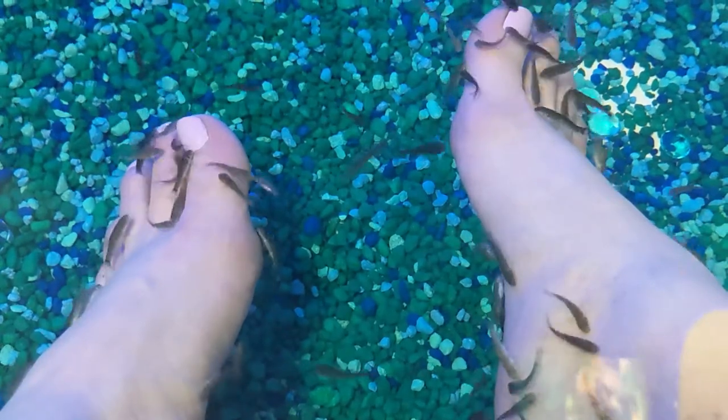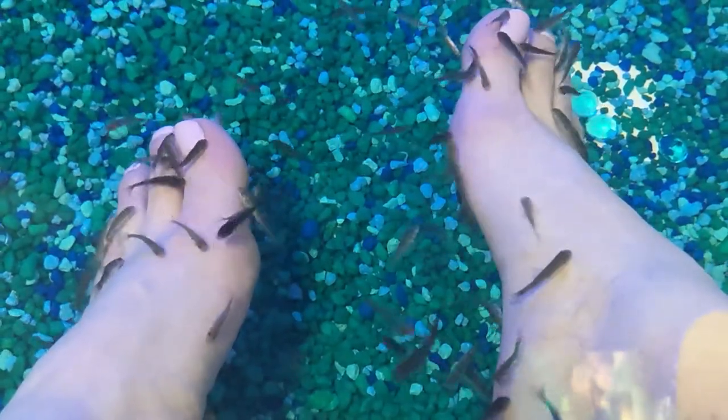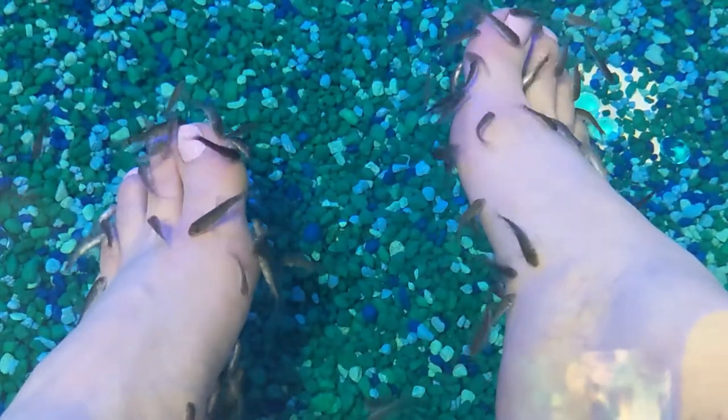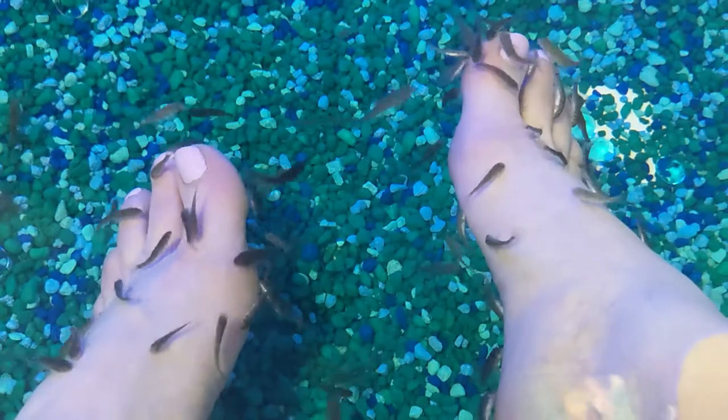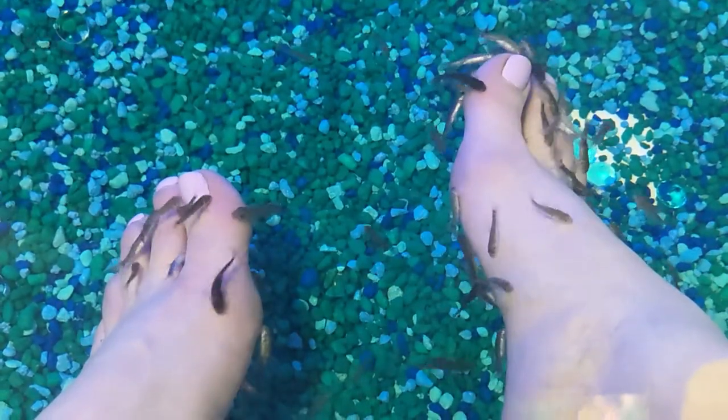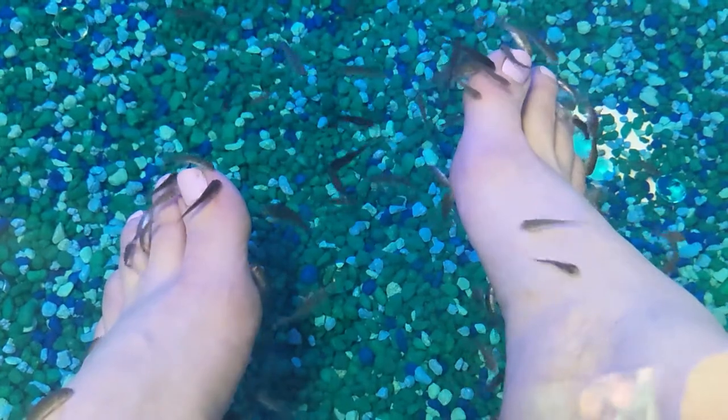They're even going between my toes and stuff. Oh yeah, they're really good for that. And your cuticle — see that? It seems like they like the cuticle on the big toe better.